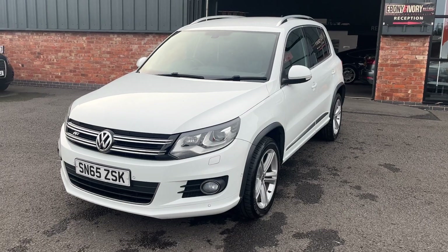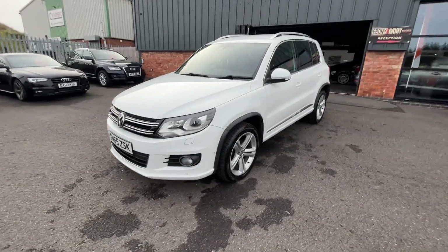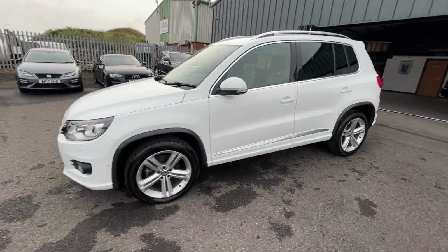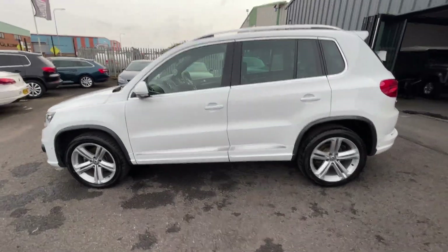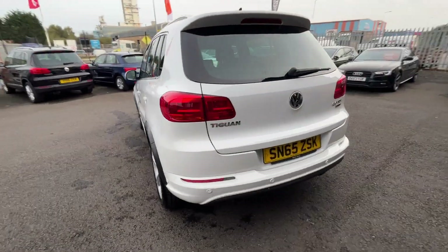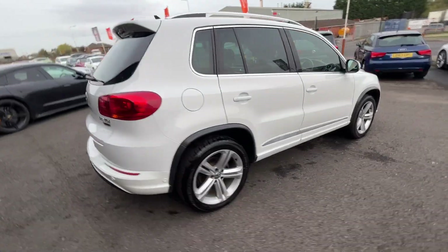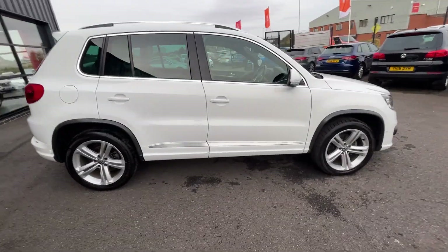This car itself has had two owners from brand new and has full service history. These videos are produced and interesting to prep from in our Volkswagen and Audi specialist workshop and will give you a very clear picture of the true condition of the car and what we're prepared to do to them prior to sale.